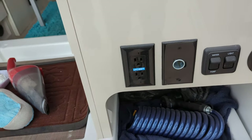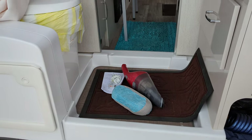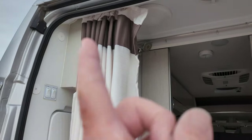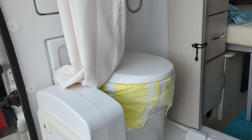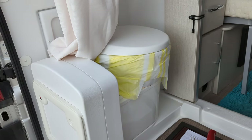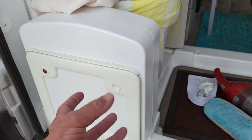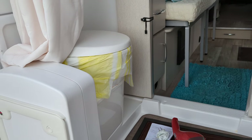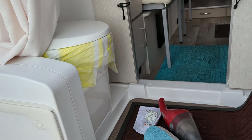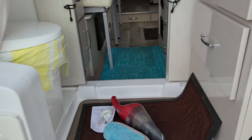It's got a rear bath — a wet bath. That's the shower curtain; you pull it all the way around. There's the shower head. It's got a cassette black water tank — five gallon — and you just push this button, this thing comes out, you go dump it, and put it back. I've never actually used the black tank or the gray tank.